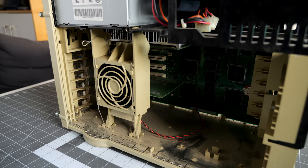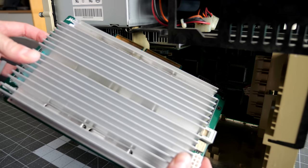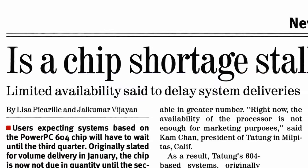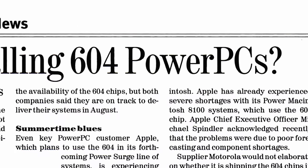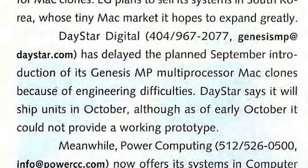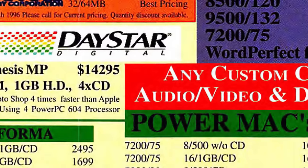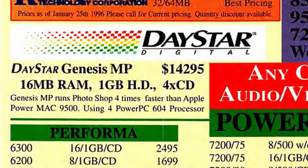Daystar's metal case, as big and heavy as it was, proved much easier to work inside and offered better expansion. More importantly though, the quad processor card simply wouldn't fit inside the 9500 and required a dedicated power cable that the machine couldn't support. High demand for the new PowerPC 604 CPUs from Apple and Mac clone makers alike caused parts shortages, and the Genesis MP's introduction was delayed several months into late 1995. But when it did ship, its price tag was breathtaking — over $14,000 US for a base model with 16 megabytes of RAM and a 1 gigabyte hard drive.